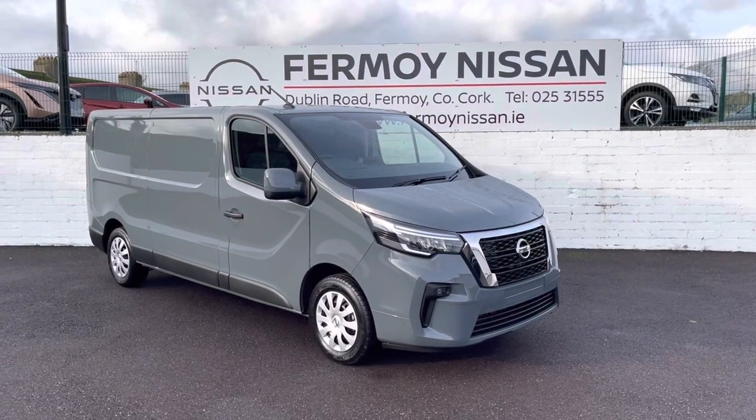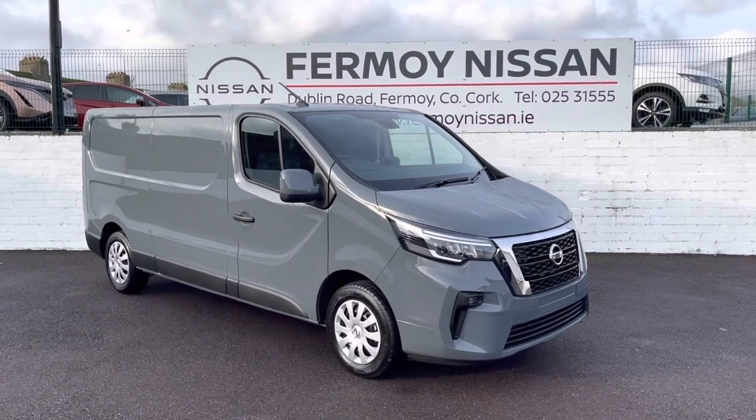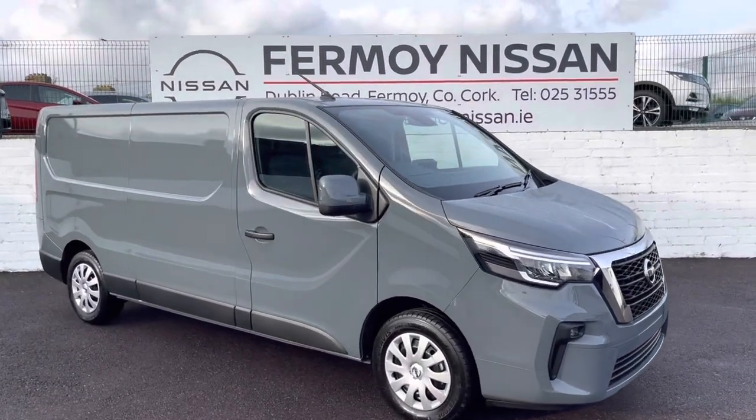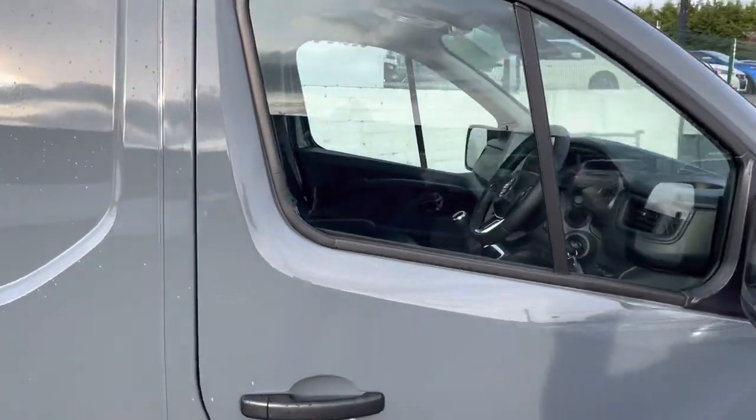Hi, welcome to Fermoy Nissan. Delighted to show you the all-new Nissan Primastar. This is the long wheelbase SV version, comes with a 2-litre turbo diesel 130 brake horsepower engine, and will comfortably take three Euro pallets.